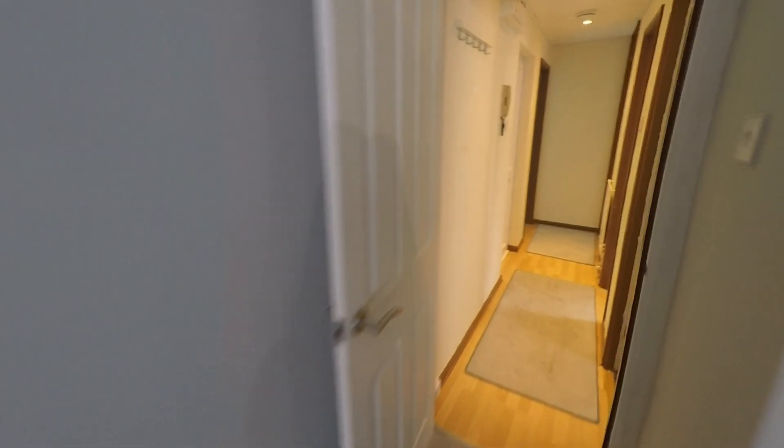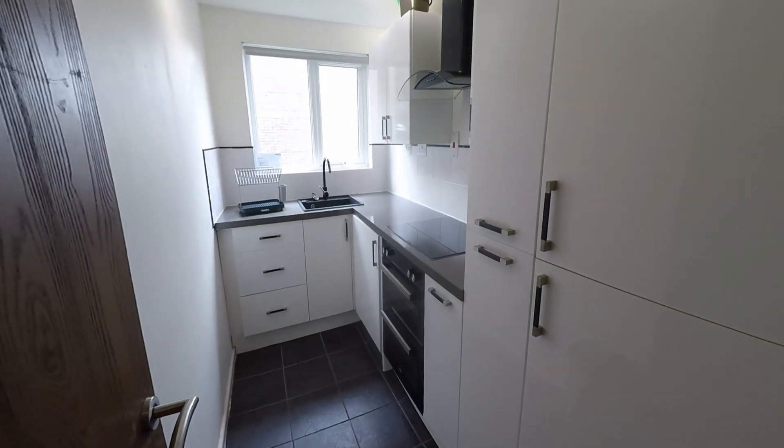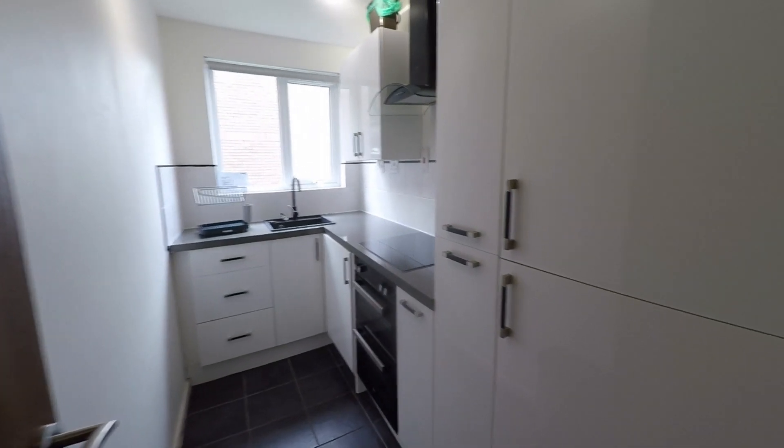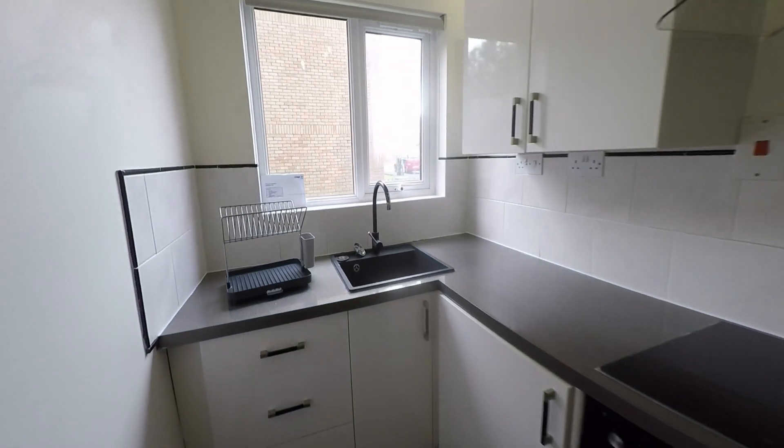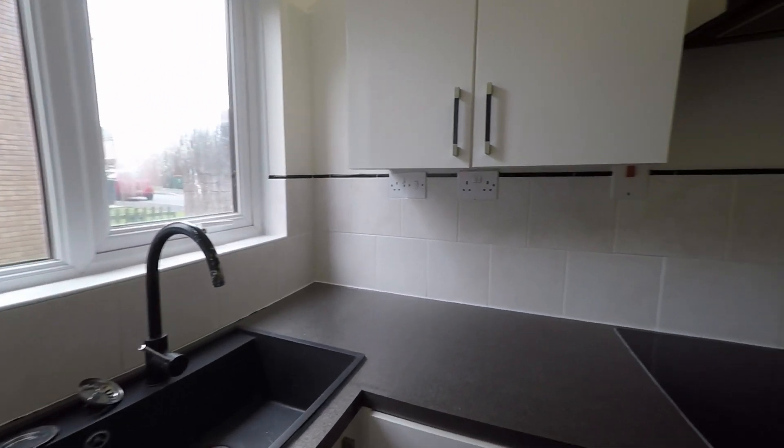As we go back through the hall we've got access on my right through to the kitchen. A nice white natural kitchen with lots of storage space, really naturally bright in here.